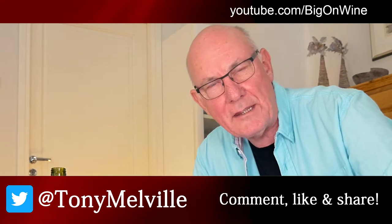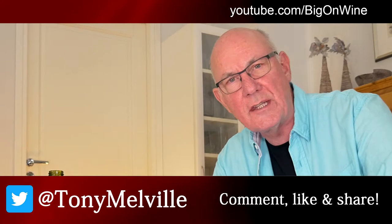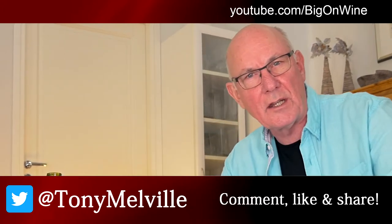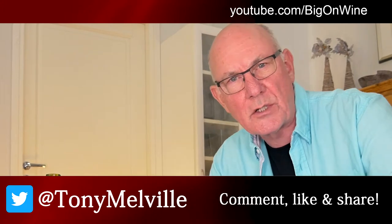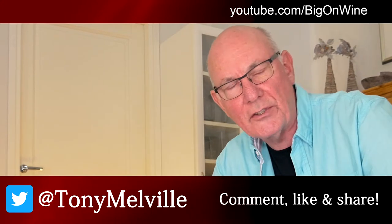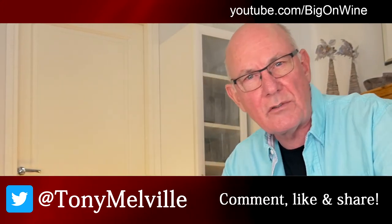I'm going to give this wine a rating of three stars. If you've enjoyed what you've seen and heard, feel free to give us a big thumbs up, for which we're eternally grateful. And you can always subscribe by hitting that big red button up there in the top left hand corner of your screens. I'll be back again next week with another great wine of the week for your pleasure and enjoyment.